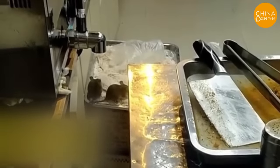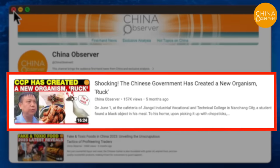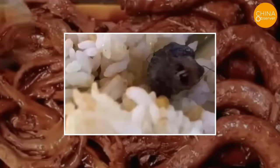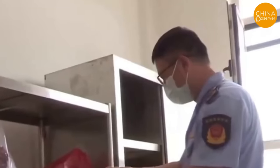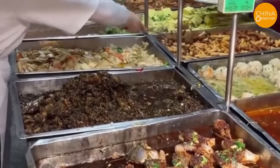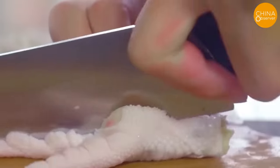These incidents echo the infamous rat head duck neck case. On June 1st, a student at Jiangxi Industrial Vocational Technical College found a rat head in his cafeteria meal, which local food authorities initially identified as a duck neck. This led to the coining of the new word 'ruck.' Under public pressure, the Jiangxi provincial government reopened the investigation, officially declaring on June 17th that the object was indeed a rat's head, not a duck neck — highlighting the severity of China's food safety issues.